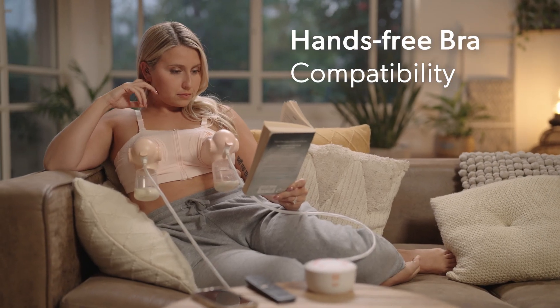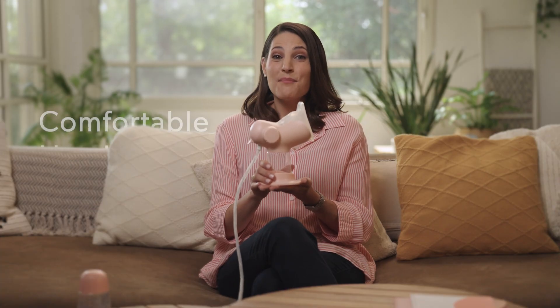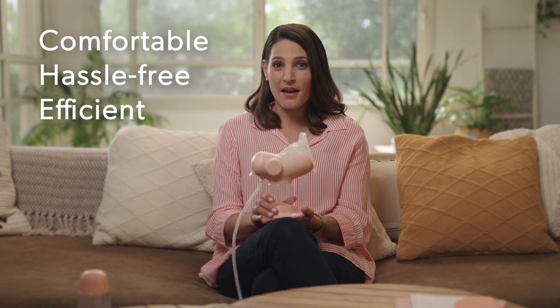And let's not forget about our hands-free bra compatibility, making multitasking a breeze. Annabella, your trusted companion for an efficient breastfeeding journey. Say hello to a whole new level of comfort with Annabella by your side.